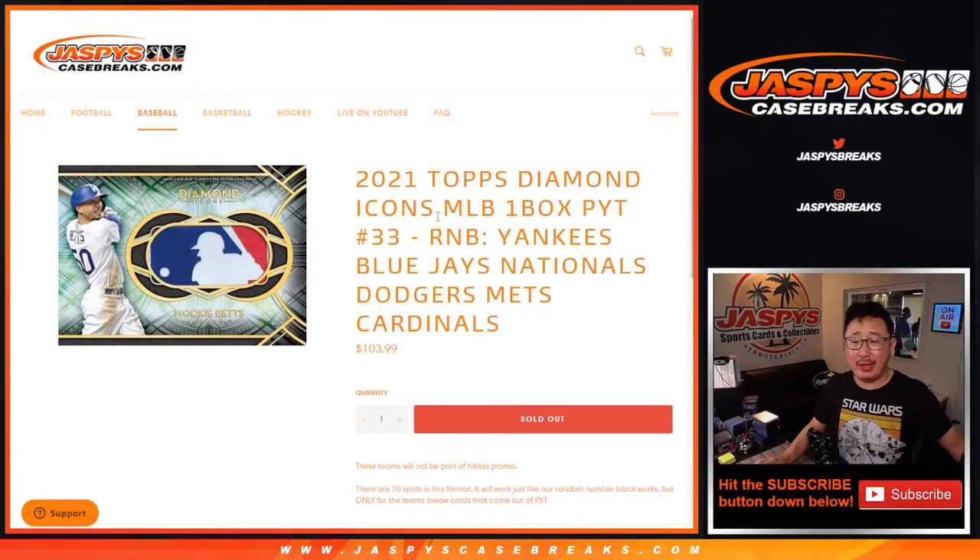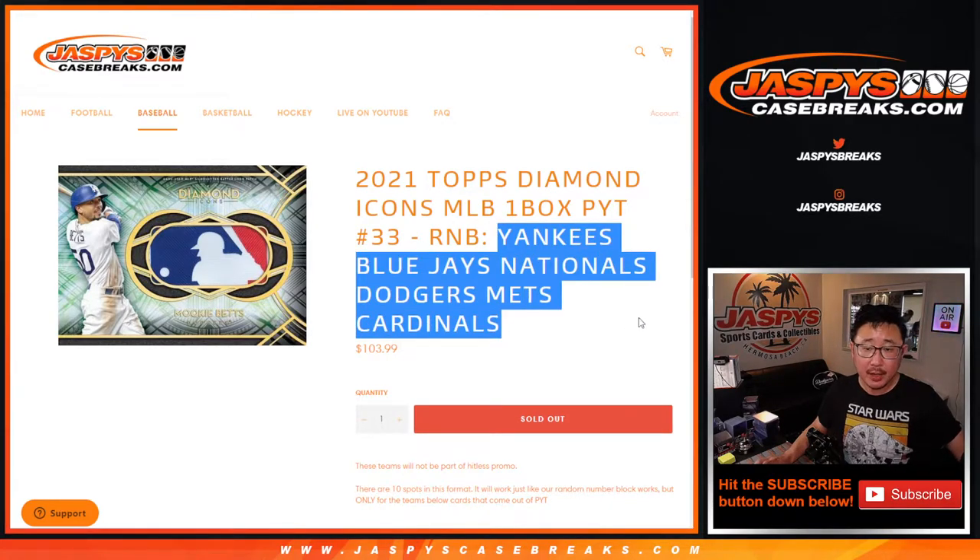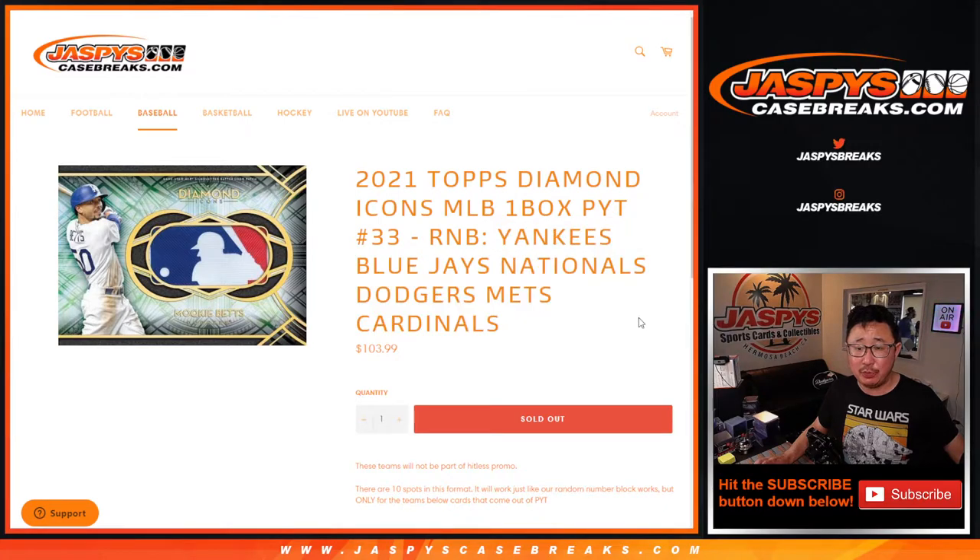Hi everyone. Joe from Jaspi's CaseBreaks.com here with another random number block randomizer for Diamond Icons Picker Team number 31. This particular one features the Yankees, Blue Jays, Nationals, Dodgers, Mets, and Cardinals.